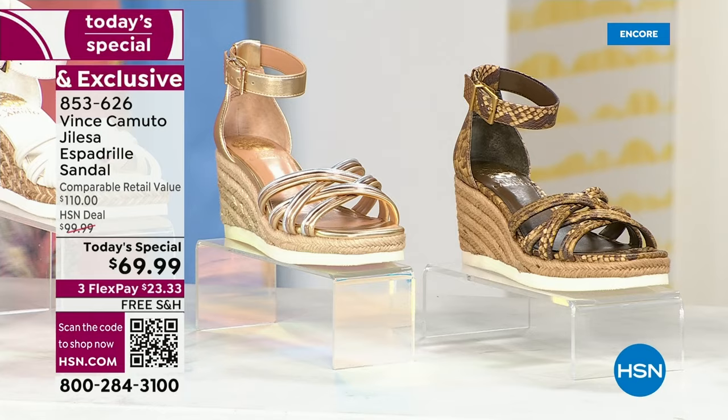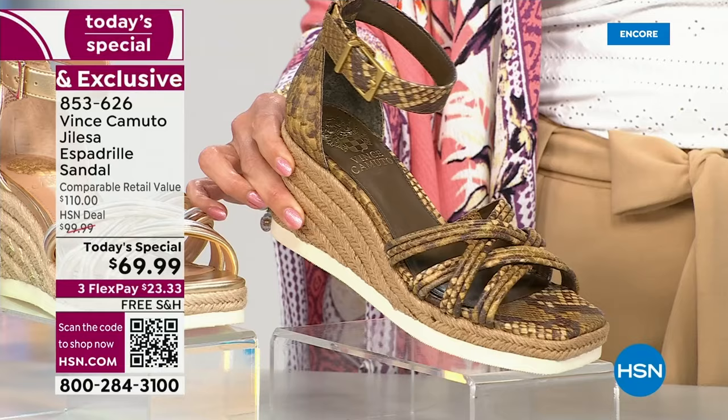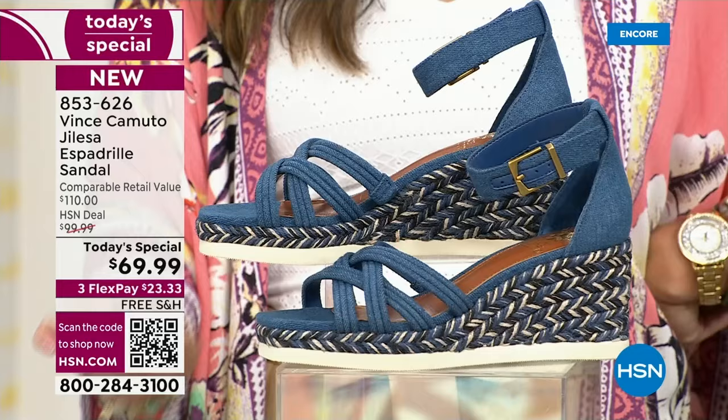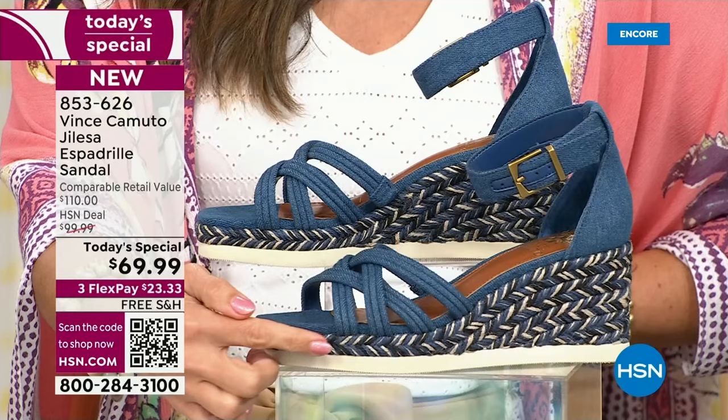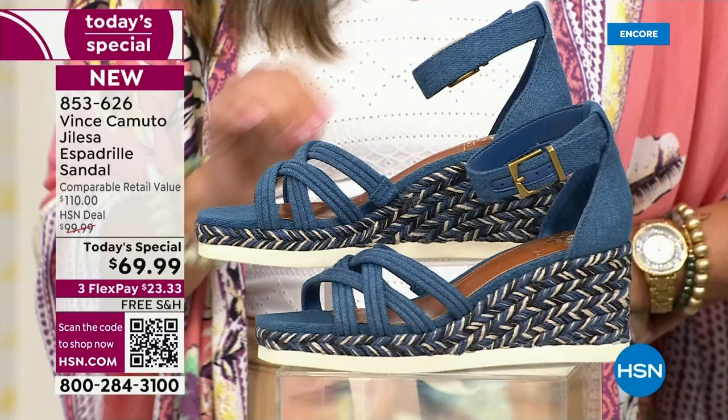Then we have the snake — I love that they did the snake print in neutrals: the browns, creams, that taupey color. It's going to go back to absolutely everything. What a fun way to work in an animal print in a really chic, sophisticated, upscale look. And finally, we have denim. Denim continues to be strong on every runway, in every magazine, and we're seeing it in accessories as well. The jute has all different colors — blues, creams, and tans — so you can truly rock this denim with absolutely every outfit.